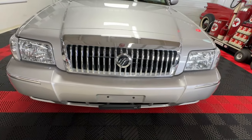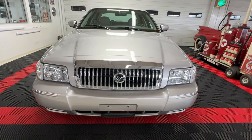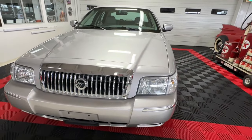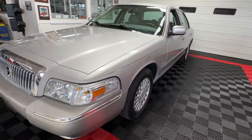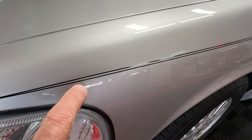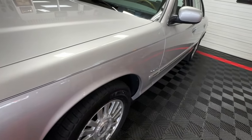The fog lights were an option on the LS Ultimate Edition. You can see it has dual body-colored side mirrors as you look down the sides of the car, along with body side molding and some tasteful little black pin stripes that run the length of the body line of the car.